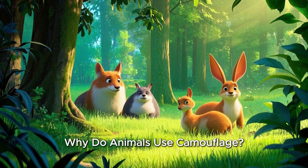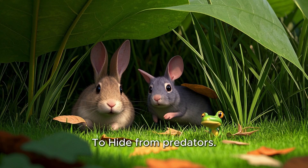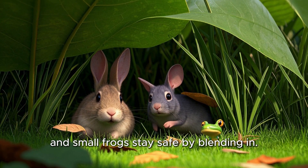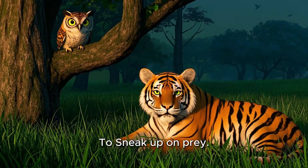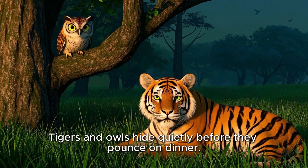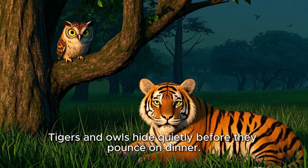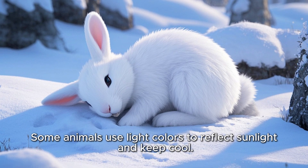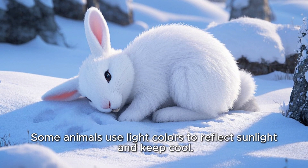Why do animals use camouflage? To hide from predators — rabbits, mice, and small frogs stay safe by blending in. To sneak up on prey — tigers and owls hide quietly before they pounce on dinner. To stay cool — some animals use light colors to reflect sunlight and keep cool.